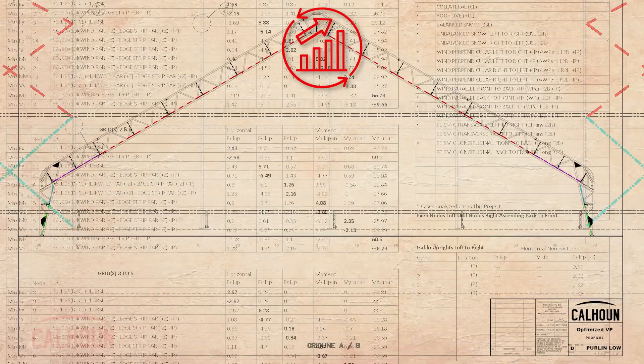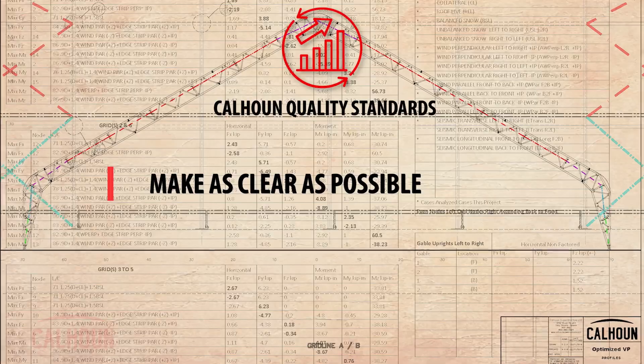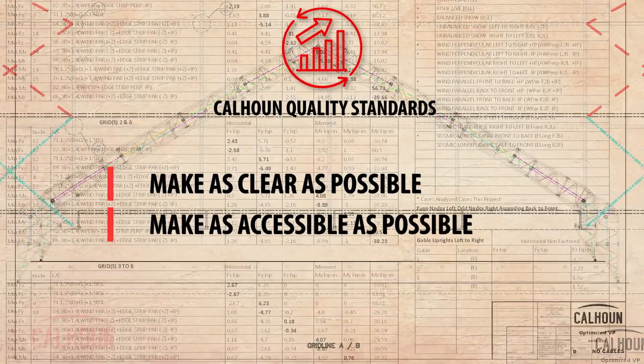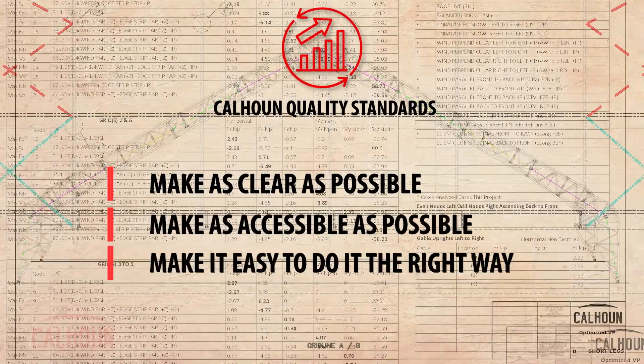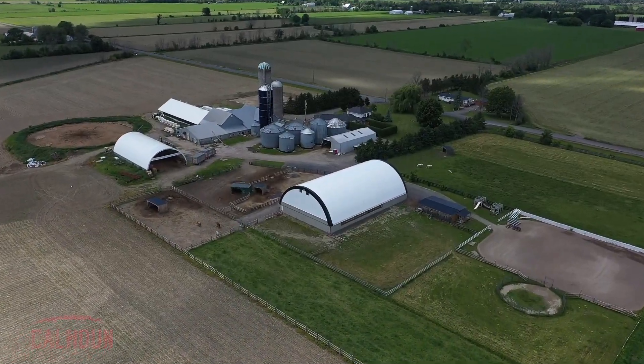Our objective with the drawings we provide to our customers is to make them as clear as possible, make the information as accessible as possible so it's easy to do it the right way. That gives us the best chance that the built structure is exactly the way we intended on the design side, and that's how we ensure reliability.